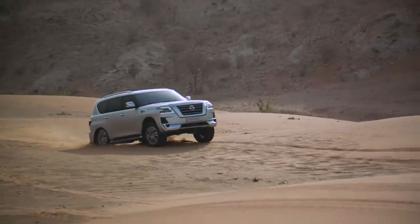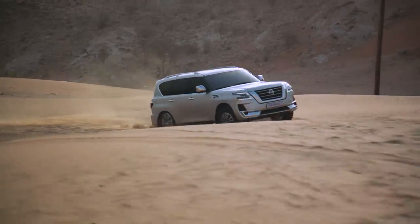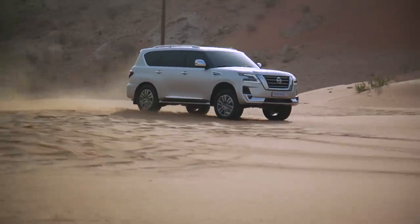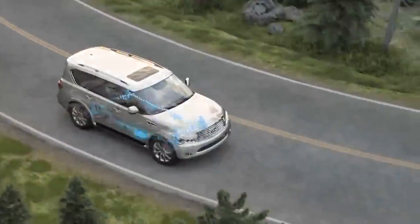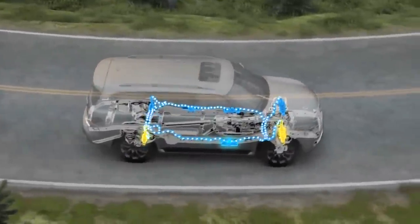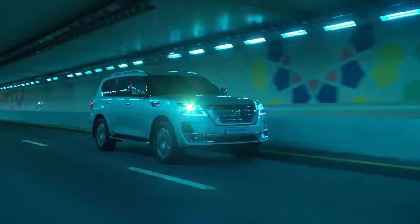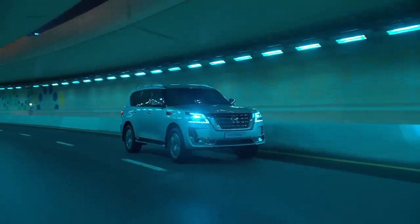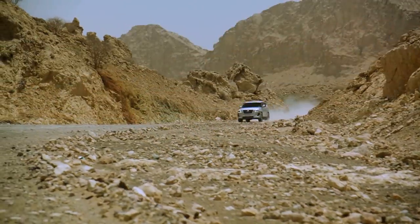Comparing standard suspension specs, the Nissan Patrol uses a fully independent suspension with Hydraulic Body Motion Control, known as HBMC. This active damping system controls hydraulic body roll, and the overall ride and handling performance is very capable.